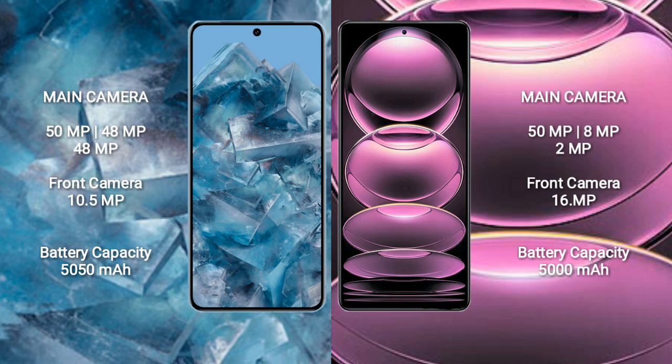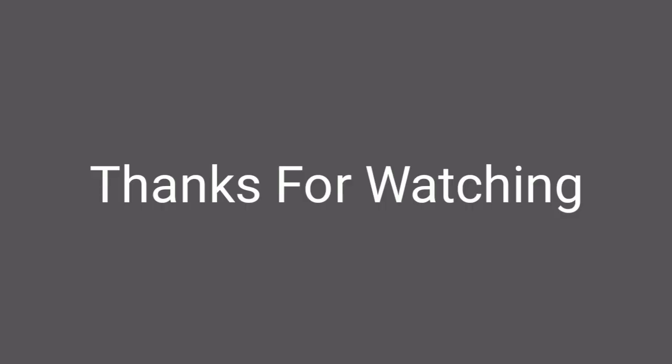Google Pixel 8 Pro has a 5050mAh battery with 30W fast charging support. Redmi Note 12 Pro has a 5000mAh battery with 67W fast charging support.